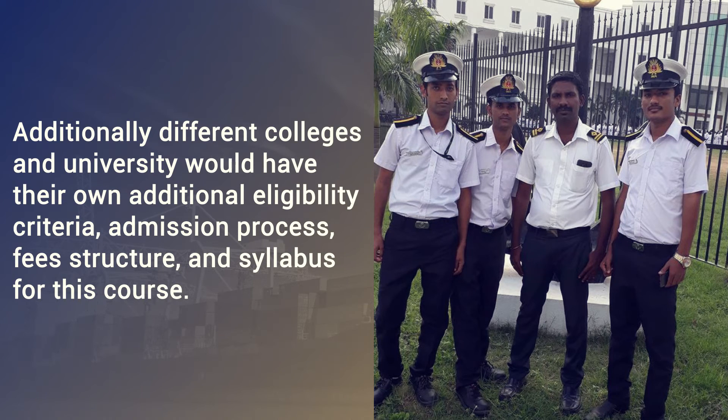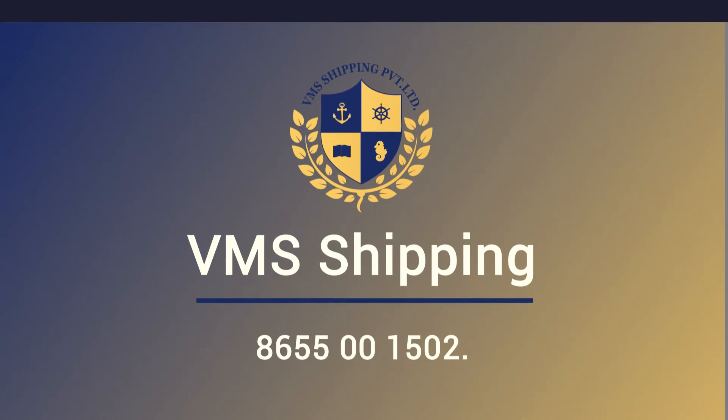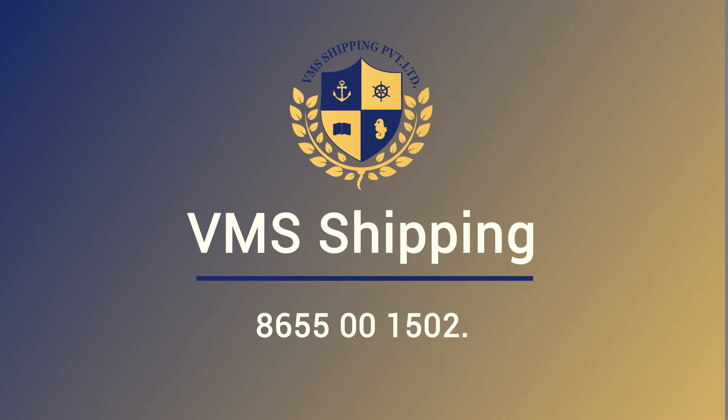To know more about this course or for assistance with sponsorship and admission, contact VMS Shipping at 8655-001502.